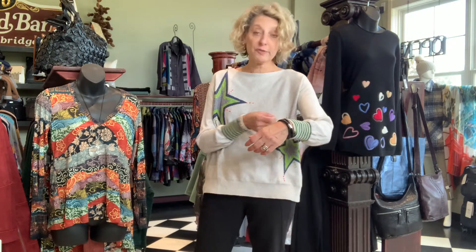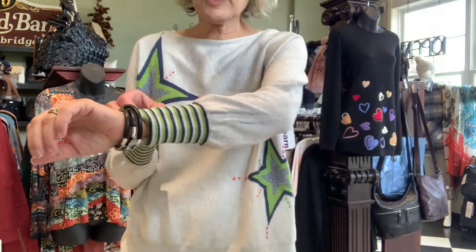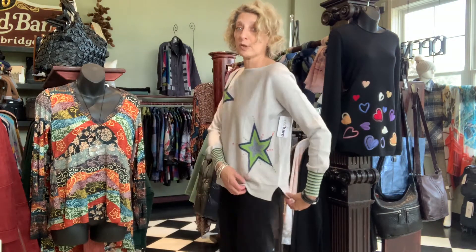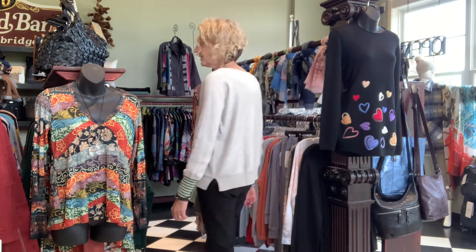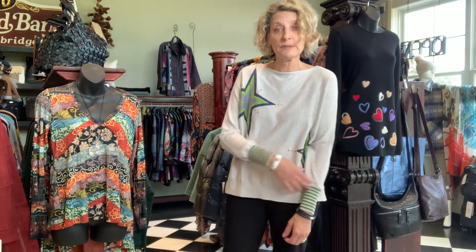I put the extra small of this star sweater on because it looks big — and it is boxy. It's a cute, comfortable sweater at $139. It has this beautiful embroidery detail with a star and embroidered dots. It's got striped cuffs, a ribbed hem, and a tiny open vent. From the back it's cute and fun, almost like a sweatshirt. It's cotton and cashmere — very soft, nothing itchy. The cashmere content is only 10%, just to give it softness and make it feel luxurious.